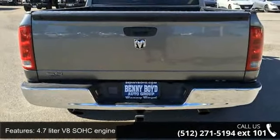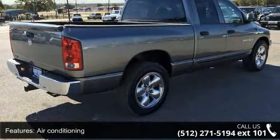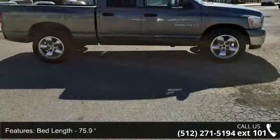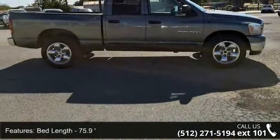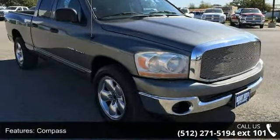Some of the top features included with this vehicle are: 4 doors, 4.7 liter V8 SOHC engine, air conditioning, bed length 75.9 inches, clock and radio display, compass, cruise control, engine hour meter, and external temperature display.